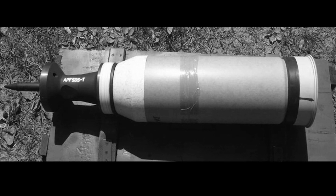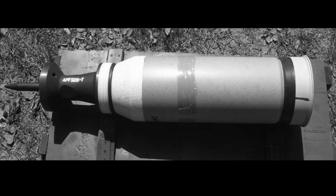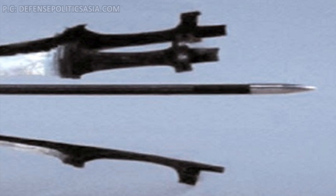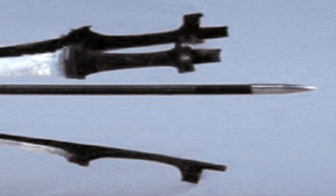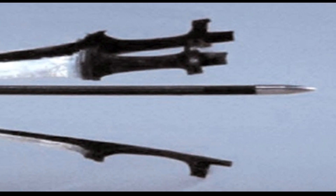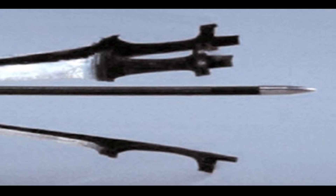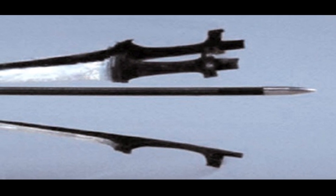APFSDS rounds like the M829A4 120mm are used by the American M1A2 tank. These rounds travel at speeds of 1.5 to 2 km per second and generally have an effective range of 4 km. Hence, it takes only 2 to 4 seconds for this kind of round to hit the target after it has been fired. So until now, it was thought that there was no way to fend off this kind of round in the air.